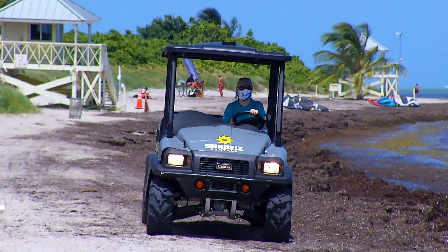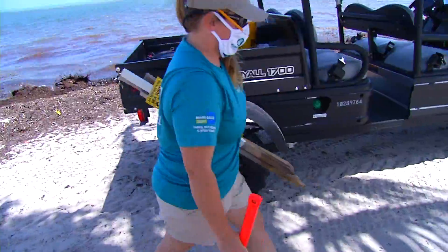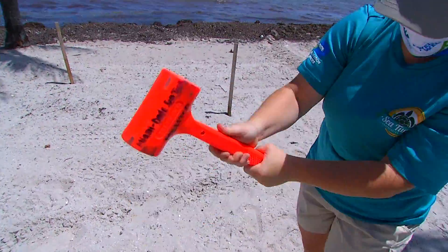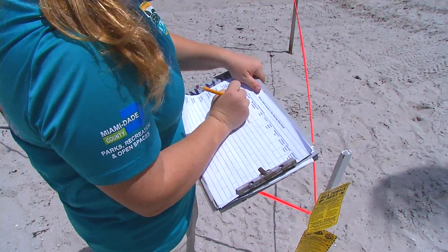We monitor about 19 miles of beach within all of Miami-Dade County. We look for new nests. Once we find a new nest, we monitor it throughout its incubation period until it hatches, and then once it hatches we conduct hatch success evaluations on it.